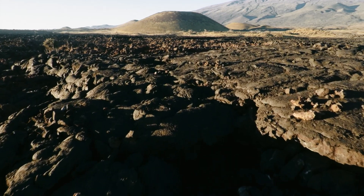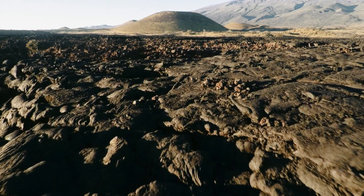Imagine a planet covered with active volcanoes, lava flows, and plumes of volcanic gases. Recent observations show that this is increasingly likely to be the reality of our neighbouring planet, Venus.